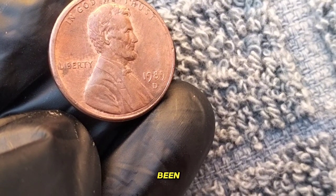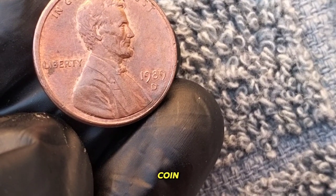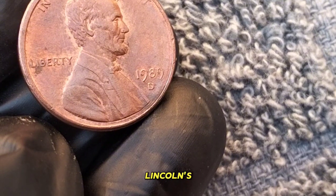Did you know that Lincoln has been featured on the penny since 1909? It's true. In fact, this coin celebrates the 200th anniversary of Lincoln's birth.